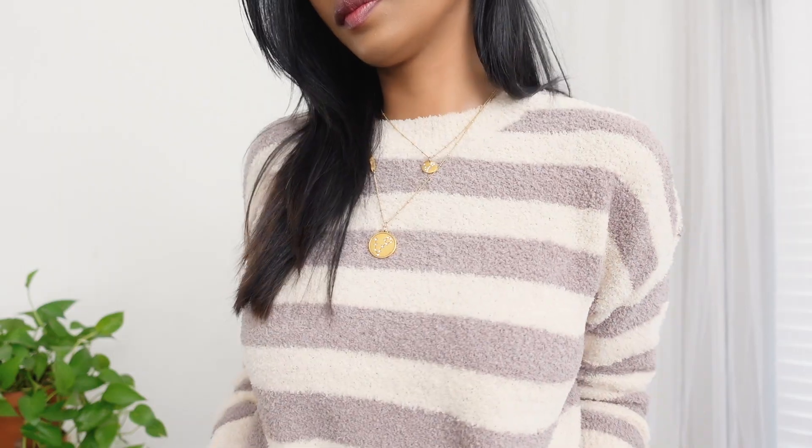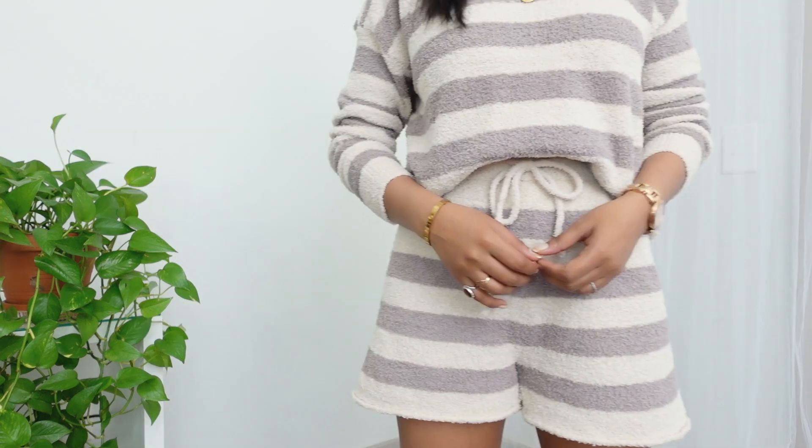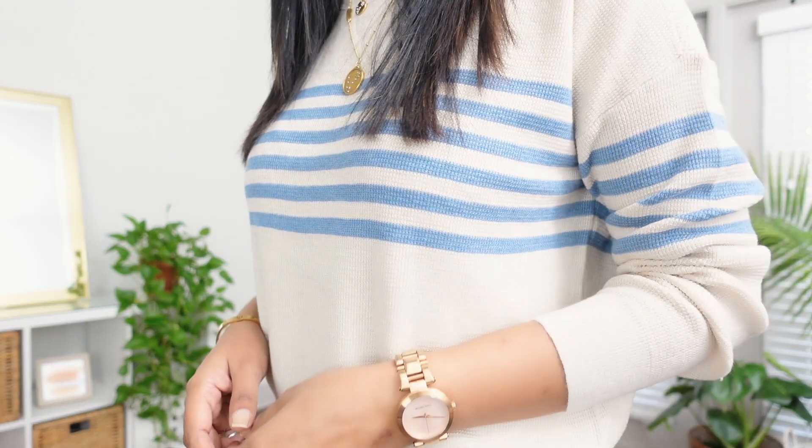Next is this cozy set from Thread and Supply. The fabric is absolutely amazing — it really feels like a teddy bear fabric, so soft and comfortable on the body. Sets like this are great for lounging. I love the length of the shorts — not very short — and it's super high-waisted with a drawstring so you can adjust accordingly. I also got another set from Thread and Supply in a lightweight fabric. It's super simple yet looks really stunning. The trouser is super high-waisted with a drawstring as well. Definitely recommend Thread and Supply if you're looking for sets — they have so many amazing options.